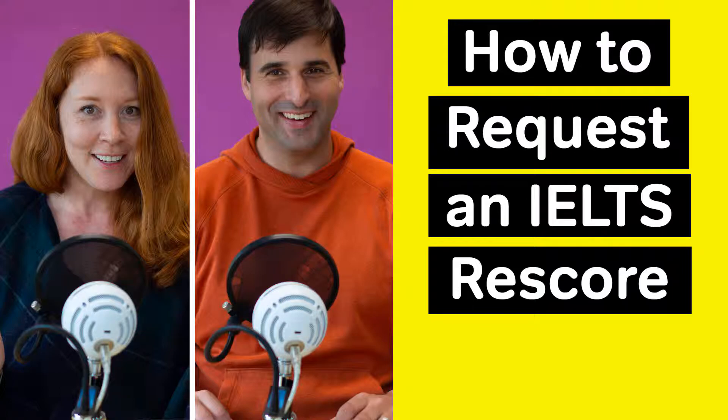On many standardized tests, you can only request a rescore for essays or speaking. Are IELTS rescores like that too? Yes and no. If you want an IELTS rescore, you actually can ask them to review your listening or reading scores, but it's really rare for them to change scores in those sections — it almost never happens. The real focus of the rescore is writing or speaking, just like rescores on other tests.